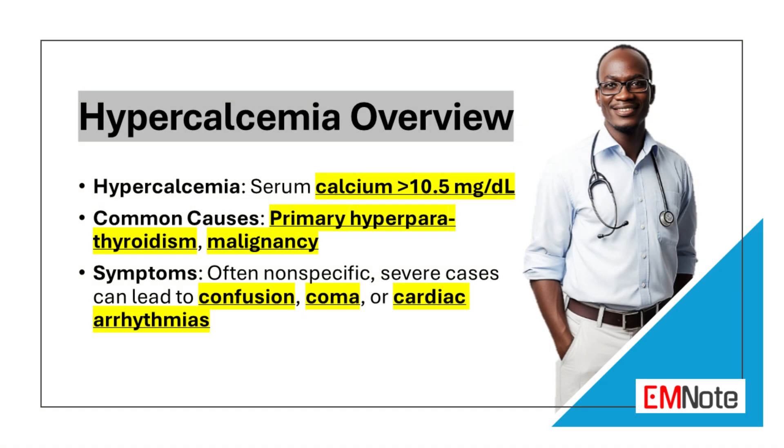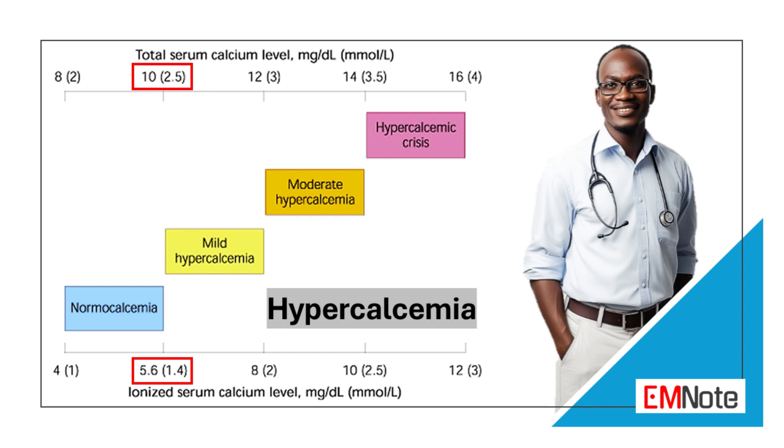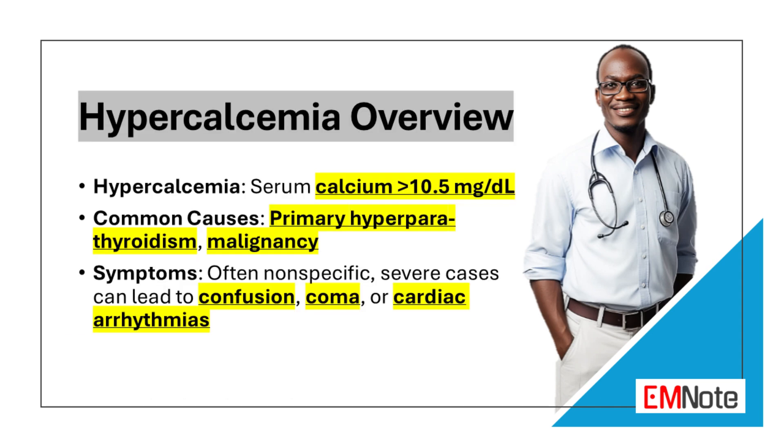Hypercalcemia is a common electrolyte abnormality defined as a serum calcium level greater than 10.5 milligrams per deciliter. Common causes of hypercalcemia are primary hyperparathyroidism and malignancy. Symptoms of hypercalcemia are often nonspecific, and severe cases can lead to confusion, coma, or cardiac arrhythmias.